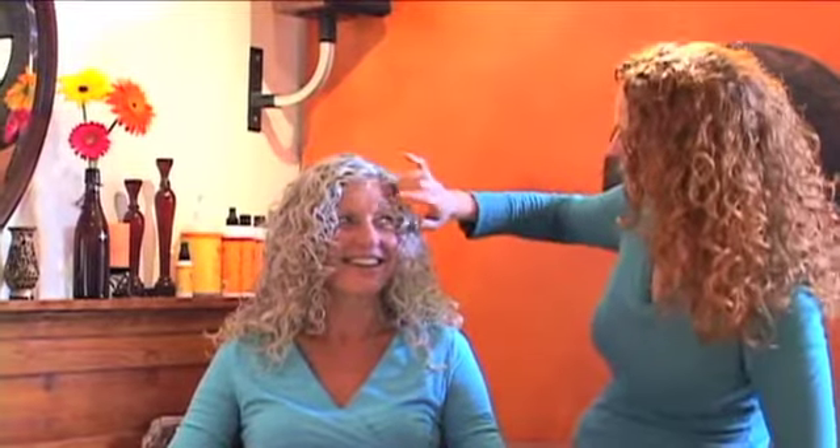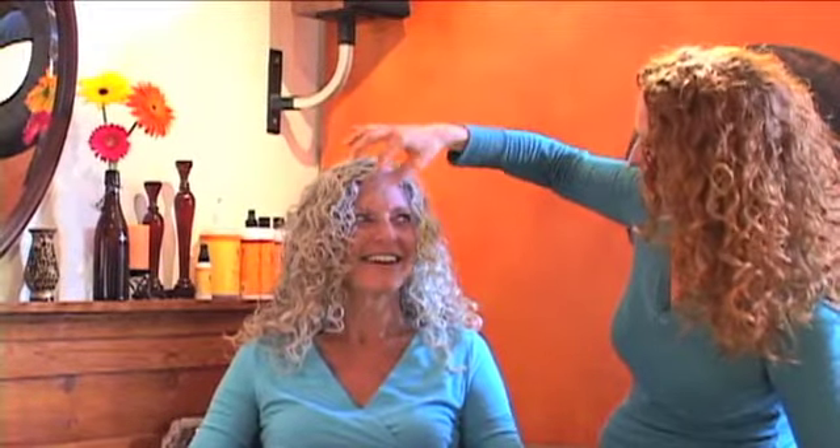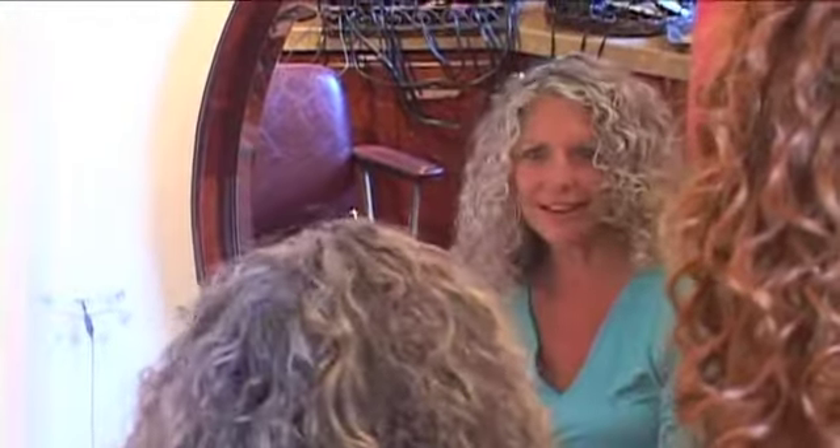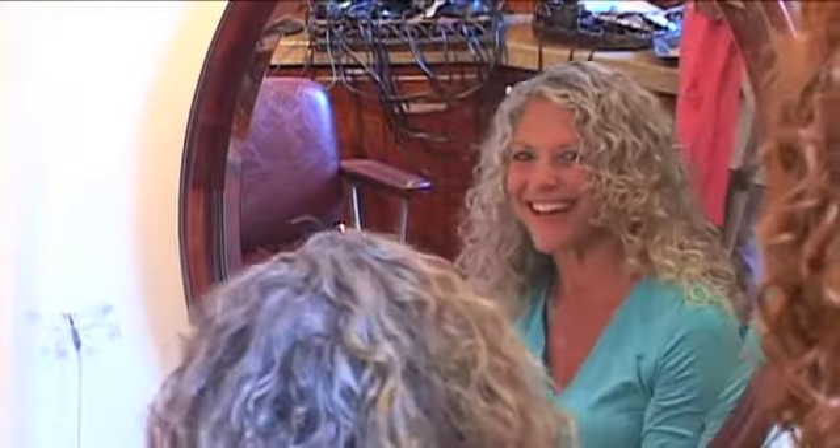I've known you for a while, I see you all the time, and I've never seen your hair look like this before. Laura says that's because she was never done by me. She loves it — it's really amazing, she's never seen it look like that before. And Laura's closing words: 'I am Laura, and I have the right to remain curly.'